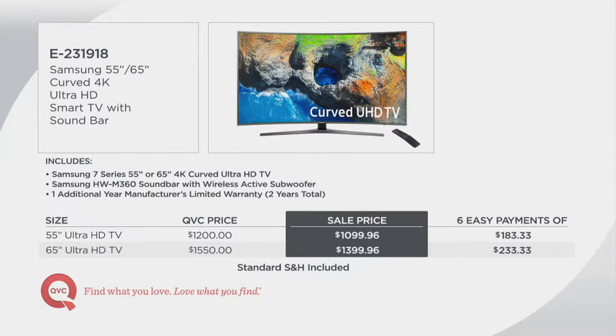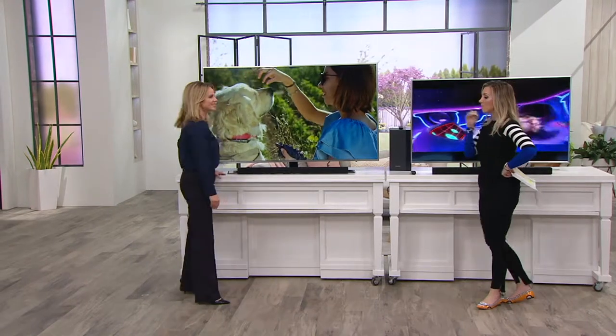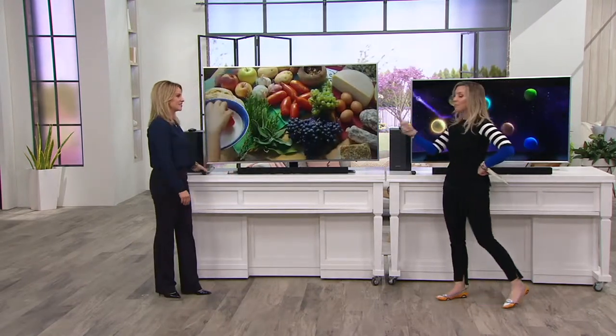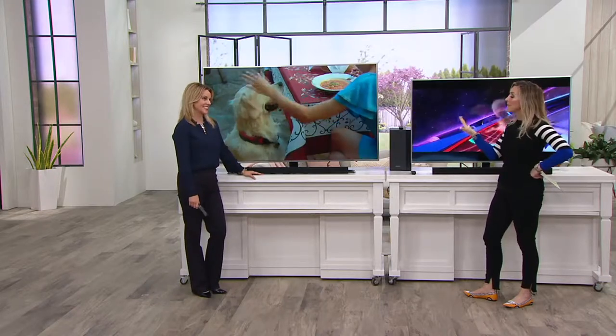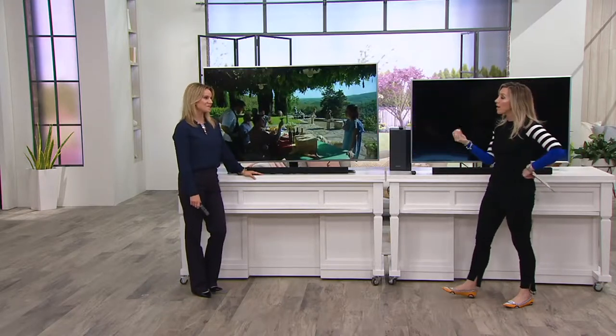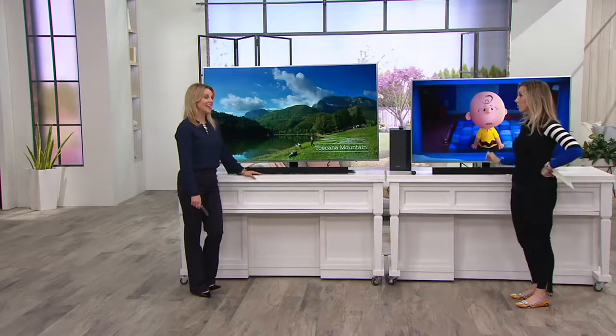Let me bring in Melissa Dawson, one of our technology experts. You know, Samsung — I remember going to the CES show out in Las Vegas, the big tech show they do every year — and Samsung was the very first company to bring 4K to the United States. They're the pioneers really for us.